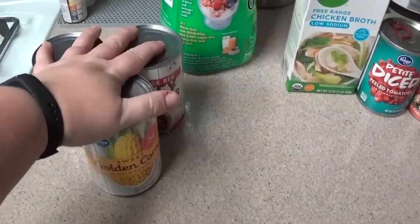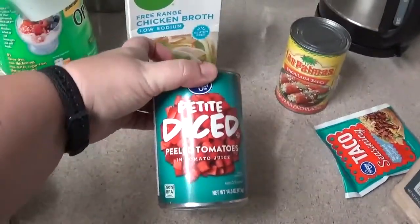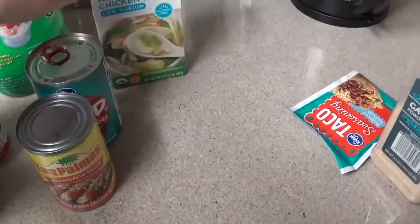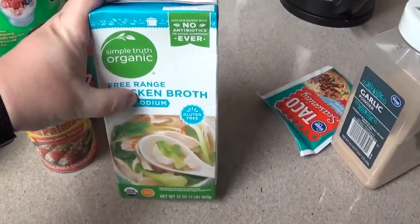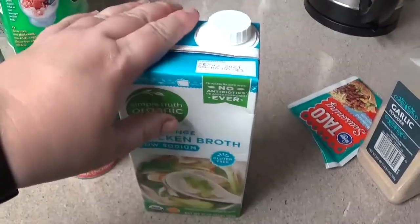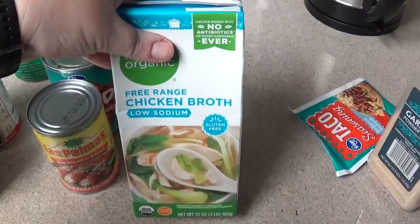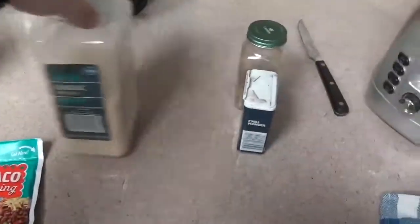You need one 10-ounce can of diced tomatoes, one 10-ounce can of enchilada sauce — you only need one can — and 14 ounces of chicken broth. I don't have canned chicken broth but I have a 32-ounce container, which is more than I need. I don't want leftovers so I'm just going to use the whole container — it just means a soupier soup. One package of taco seasoning, some garlic powder, chili powder, and some cumin.